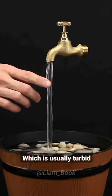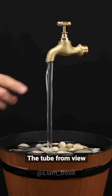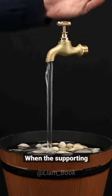The column of water, which is usually turbid, effectively hides the tube from view. The illusion works best when the supporting pipe is transparent.